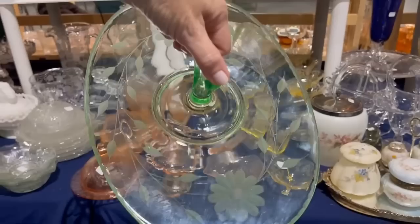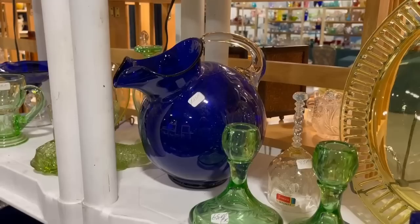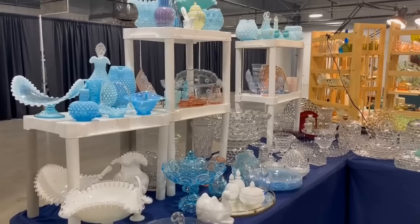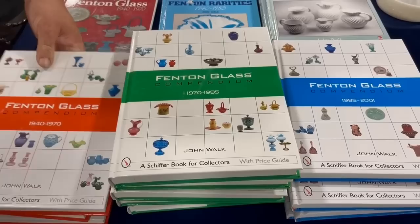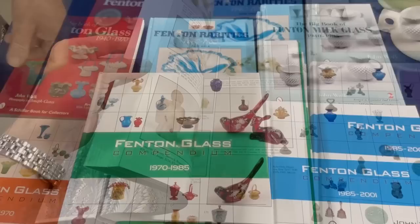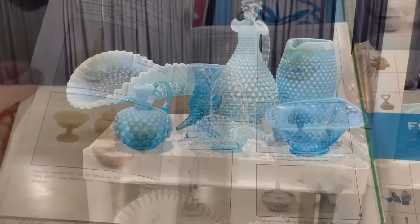I'm thinking that could be Vaseline glass. And this vintage cake stand I actually picked up somewhere along the way — I feature it in my kitchen with a small cake dome and keep cookies underneath. The Cambridge ball pitcher — I absolutely love this cobalt. My mother had this piece and actually gave it to me as a birthday gift one year, and I enjoy using it. I just love all the different shades of Fenton glass — the ruffled edge is especially interesting. And here is Mr. John Walk, the author of many books on Fenton glass. He is certainly the authority on Fenton, and I will include a link in the video description for his books.